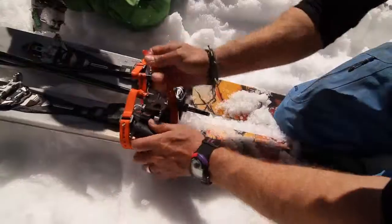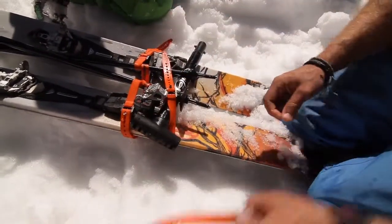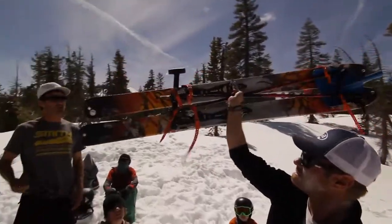Lastly, we made a backcountry rescue sled out of just skis, six compression ski straps, a shovel, and a shovel handle.